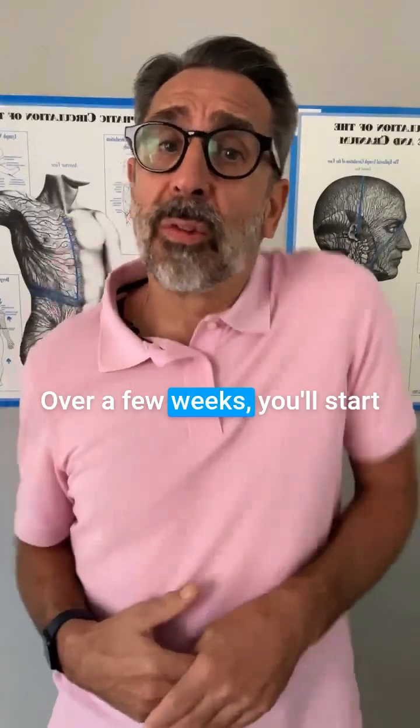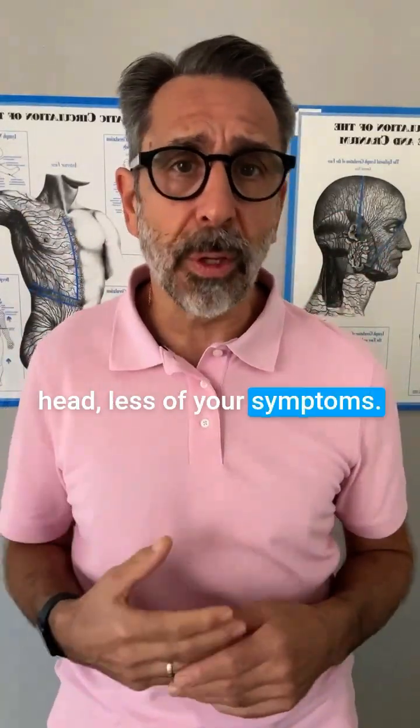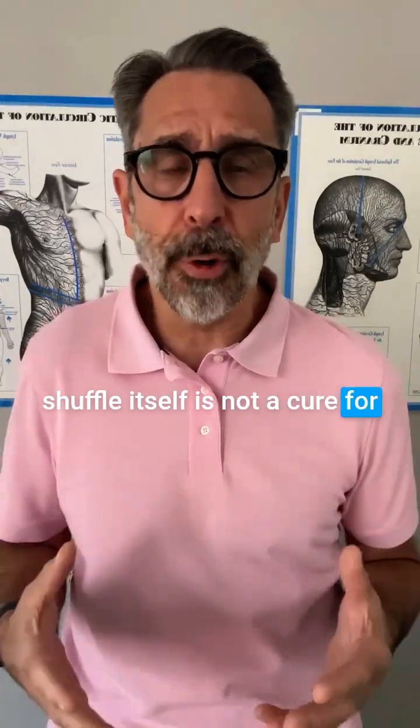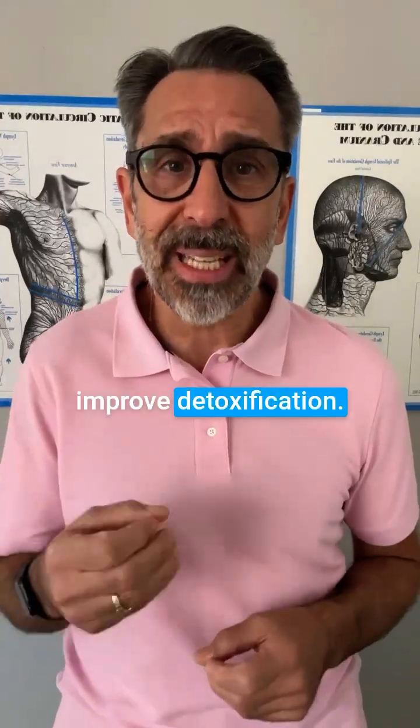Over a few weeks, you'll start to feel more circulation in your head, less of your symptoms. The Lymphman shoulder shuffle itself is not a cure for Lyme and neurologic Lyme. It's a way to normalize your lymphatic system to improve detoxification.